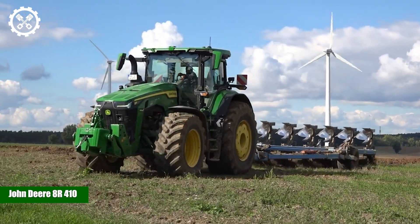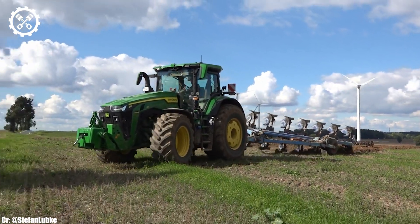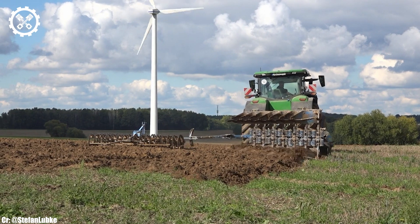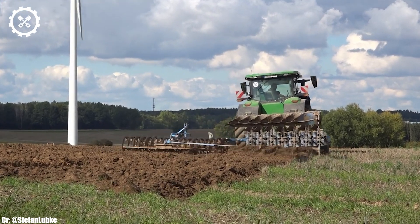The John Deere 8R410 is a powerhouse in the world of high-horsepower tractors, known for its exceptional performance, cutting-edge technology, and unmatched versatility.